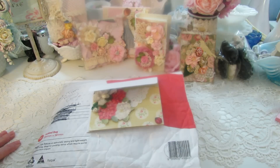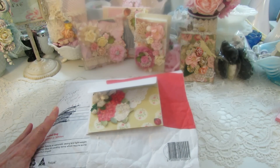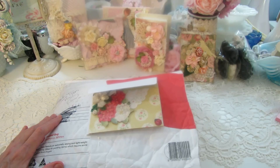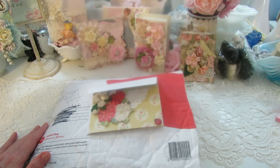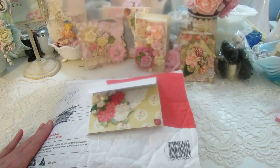Hey everybody, I would love to share with you a package that I received in the mail. I opened it and I could see that everything was packaged so beautifully, so I wanted to share it with you. This is from Marlene — we did an ATC swap together — and I'm really excited to receive this and open it.